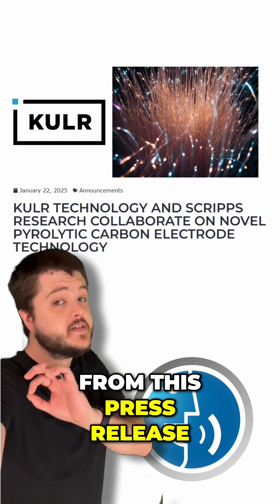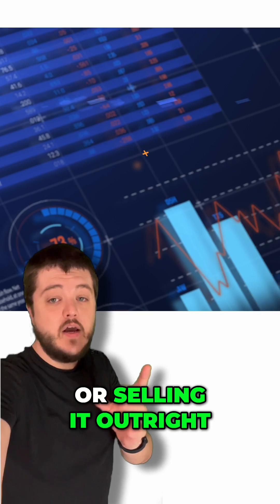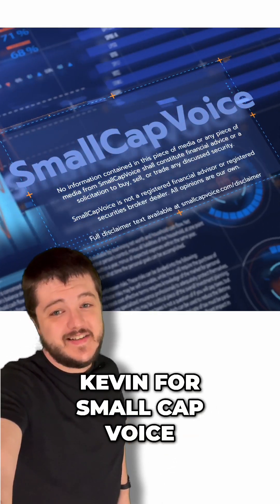Now there's one thing from this press release that we don't know yet. We don't know if Cooler is going to be licensing this technology to customers or selling it outright. We've reached out to the company to confirm. So hit that subscribe button so you stay in the loop. Kevin for Small Cat Voice — see you next time.